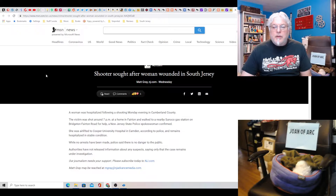Shooter sought after a woman wounded in South Jersey — this was in Fairton, near a Sunoco station on Bridgeton-Fairton Road. She was airlifted to Camden, which is where everybody goes in South Jersey if you're seriously injured. It was in Cumberland County — if you saw something, contact authorities.